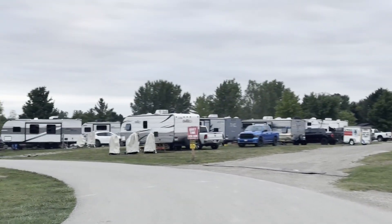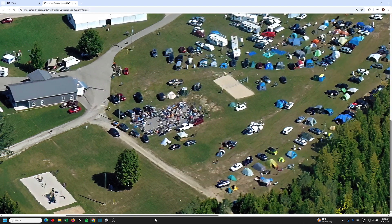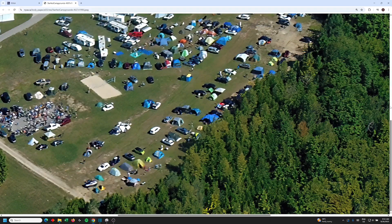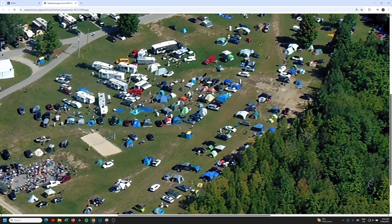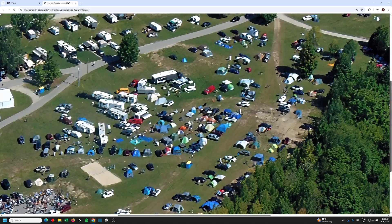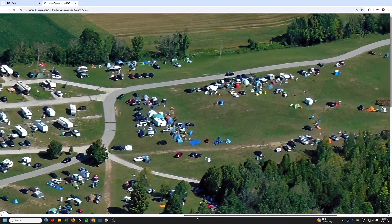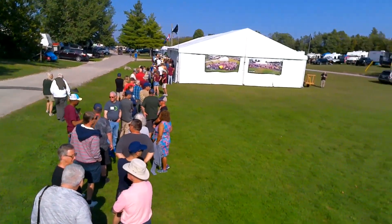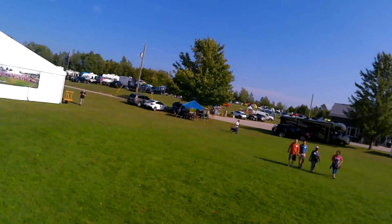There are two main fields used by StarFest at River Place Park Campground. The field closest to the washroom facilities, conference building, and main event tent has power drops available for purchase in order to power your equipment only. The further field has traditionally been off-grid, requiring you to bring your own power source. Between both fields, StarFest has been able to accommodate upwards of 600 people.